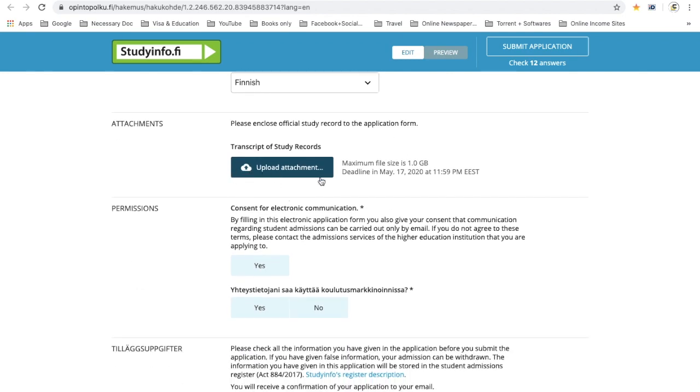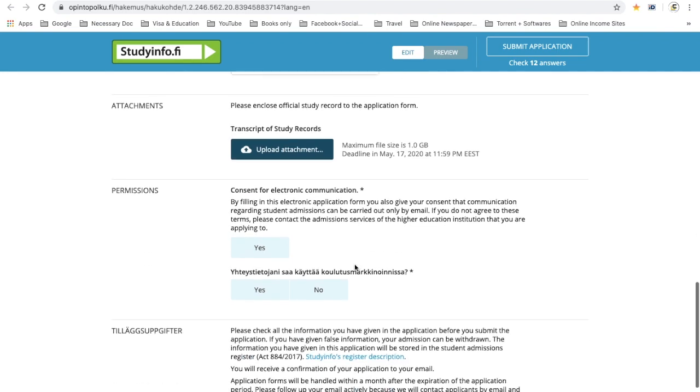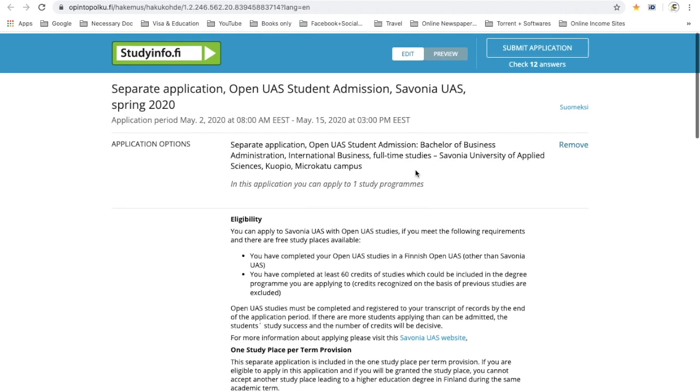Upload your transcript and other relevant documents they ask for. Read through everything carefully and when you are done, submit your application. That is how you can do your separate application.